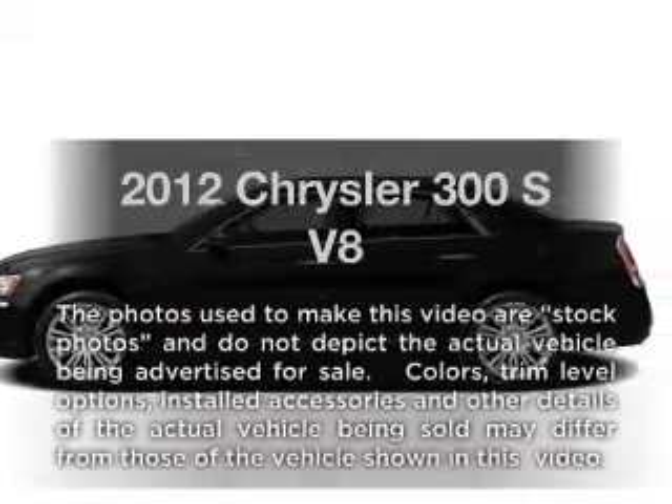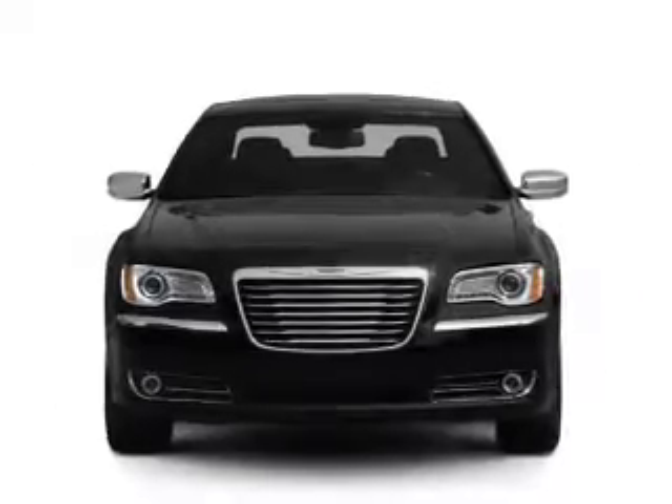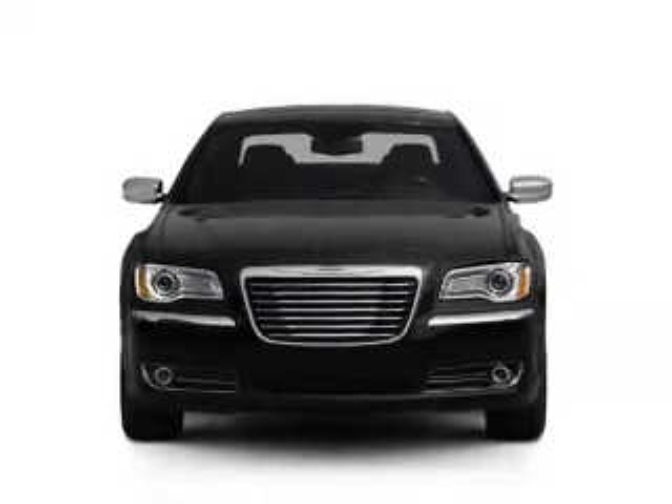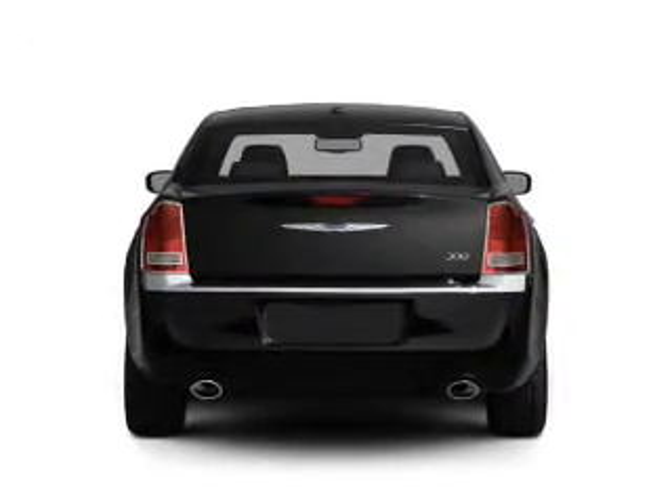Get noticed in this 2012 Chrysler 300. Everything you need under one roof with this great vehicle, with a powerful 8-cylinder engine that responds smoothly to its 5-speed automatic transmission.